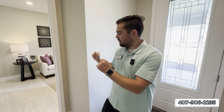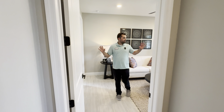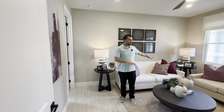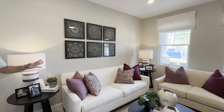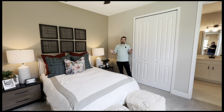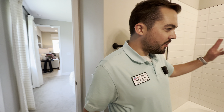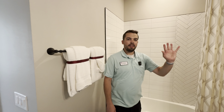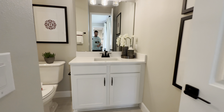On your first right you have this multi-gen en suite area where we have its own little private gathering room — for your loved in-laws that you want to tuck away, this is the place to do it. In between the en suite multi-gen gathering room and bathroom, you have this beautiful bedroom. And this is the multi-gen en suite full bath, with decorative tile and a beautiful single sink with cabinetry below.